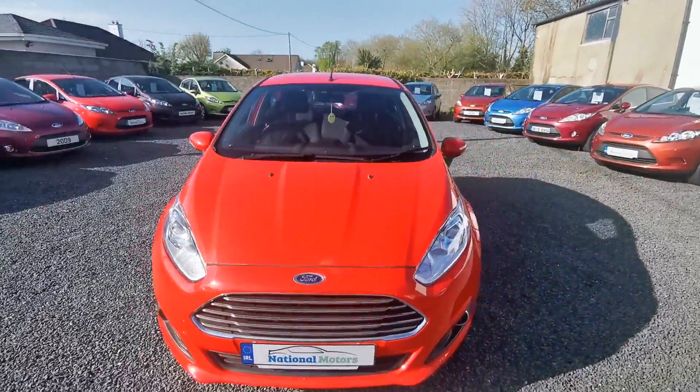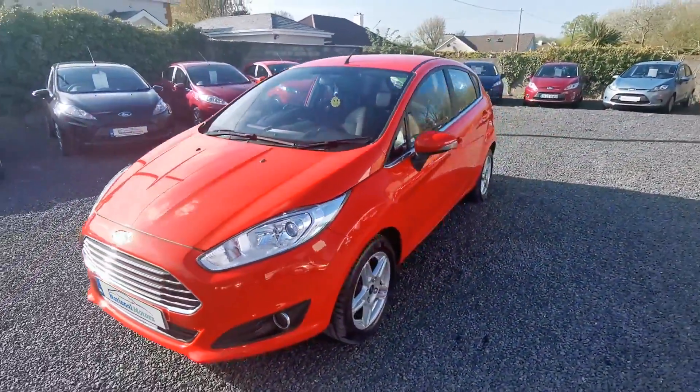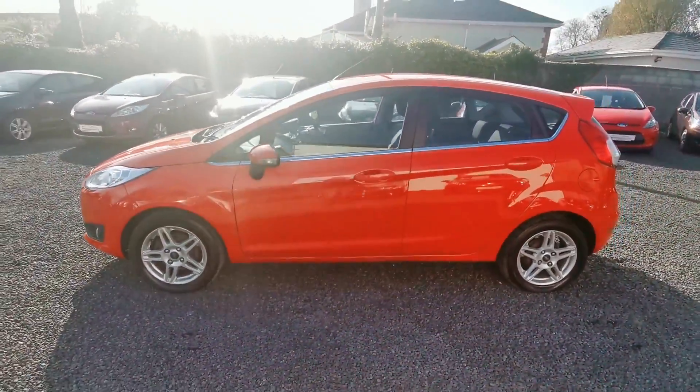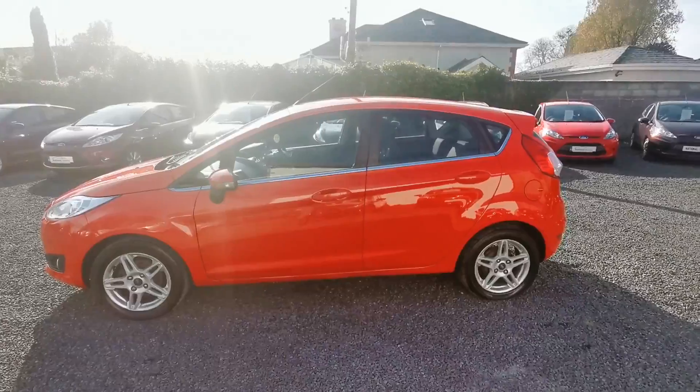Hi, John here from National Motors. Just a quick video presentation on one of the cars we have on offer today. Here we have a 2013 Ford Fiesta Zetec.